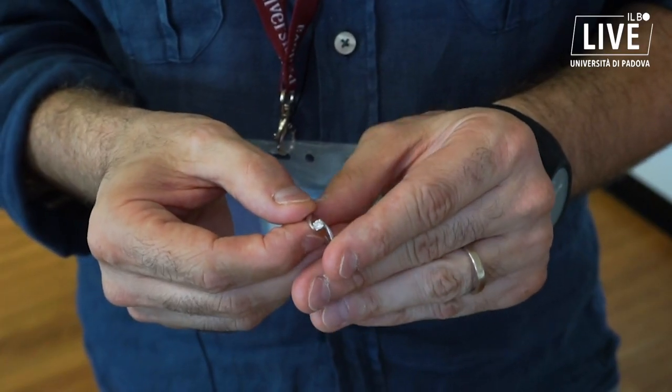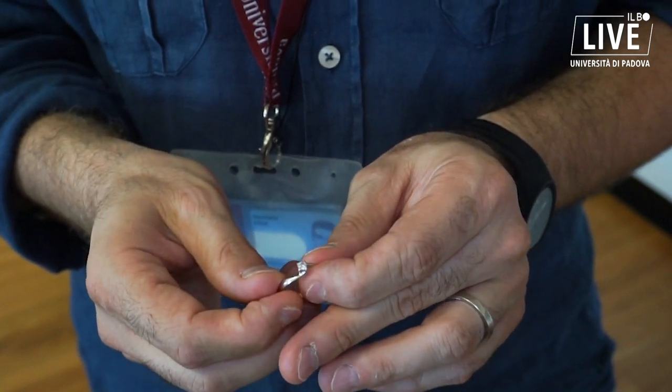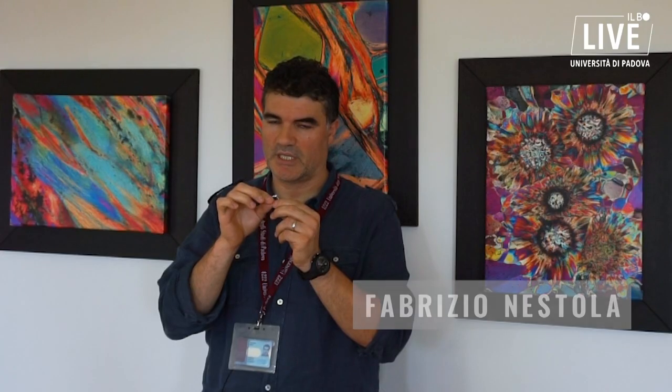What you see in my fingers is a diamond ring, an engagement diamond ring, 0304 carats — a nice engagement ring.